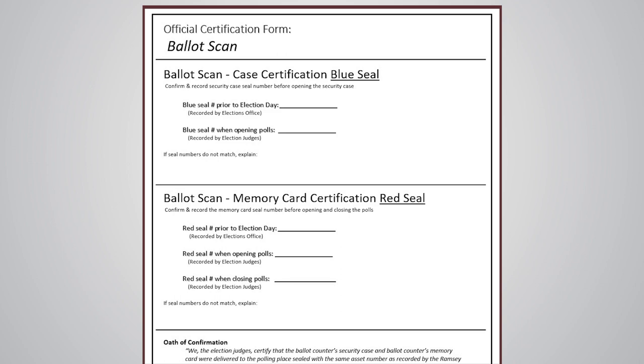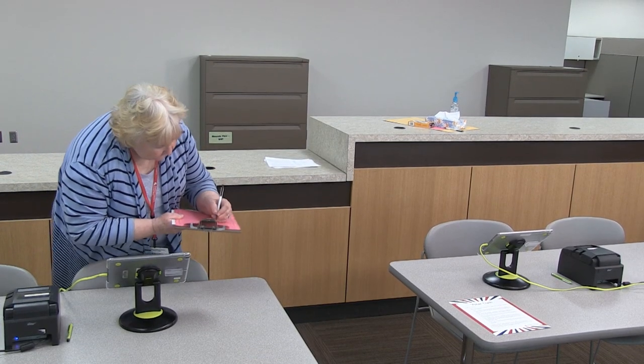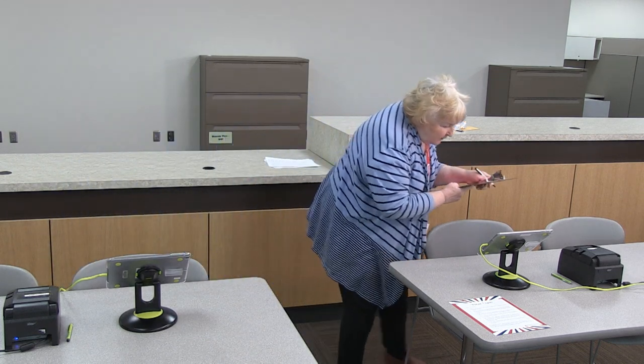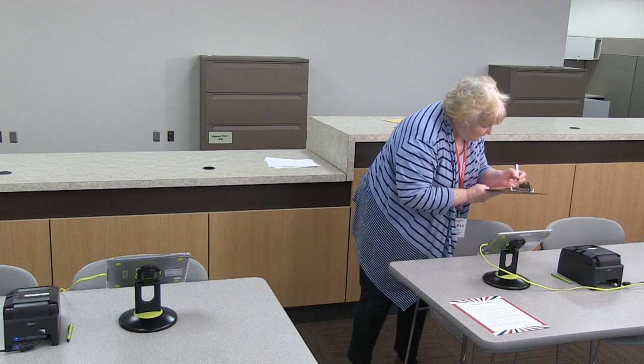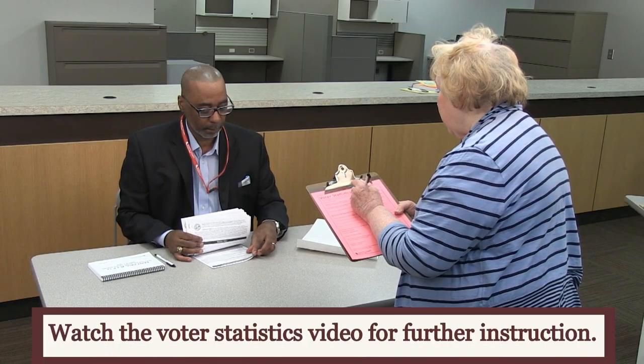Complete the official certification form for the ballot counter. The head judge is responsible for completing the voter statistics sheet, known as the pink sheet. This is the official document used to audit the number of total voters at the polling place and is used to report official voting results to the Secretary of State's office. For more information about the statistics sheet, see the voter statistics training video.